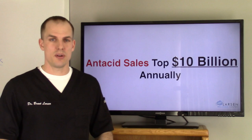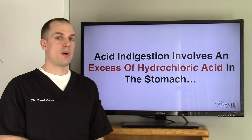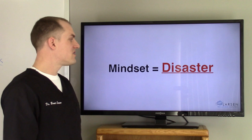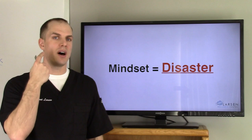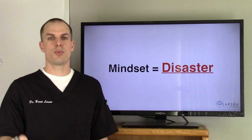Now acid indigestion involves an excess of hydrochloric acid in the stomach — this is what you've been told, right? I want you to stop, because this is actually for the most part not true. I'm not saying in every single case, but the vast majority, this is not what is happening. And this mindset is going to lead to disaster because if you come in with that mindset and you start taking the drugs, you're guaranteeing that you are not going to digest your food or sterilize your food anymore, setting yourself up for all kinds of problems.